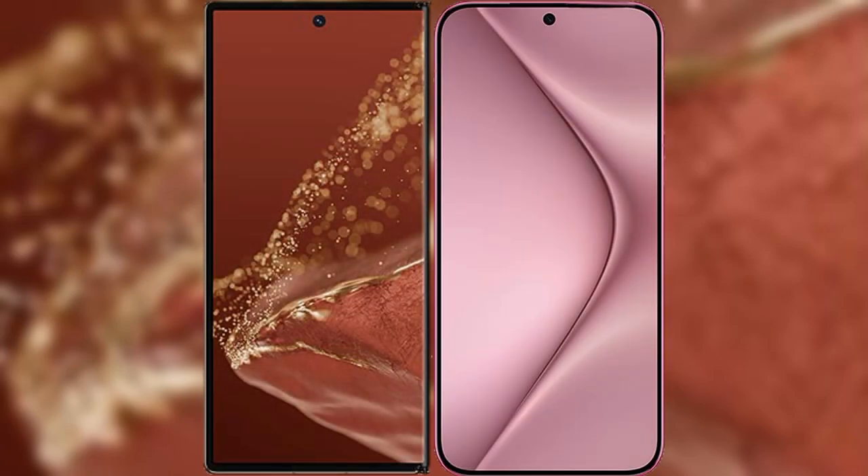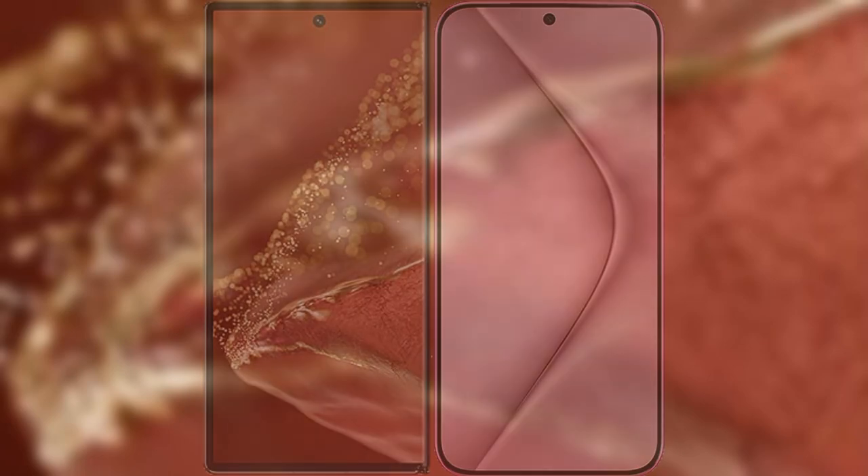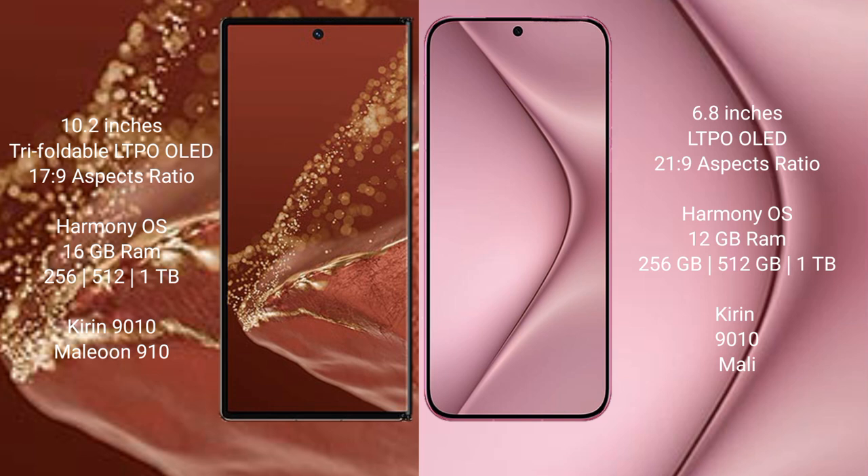I will compare the new Huawei Mate XT Ultimate with Huawei Pura 70 Pro. Huawei Mate XT Ultimate has a 20.2-inch triple foldable LTPO OLED display with a refresh rate of 17.9. Huawei Pura 70 Pro has a 6.8-inch LTPO OLED display with a refresh rate of 21.9.